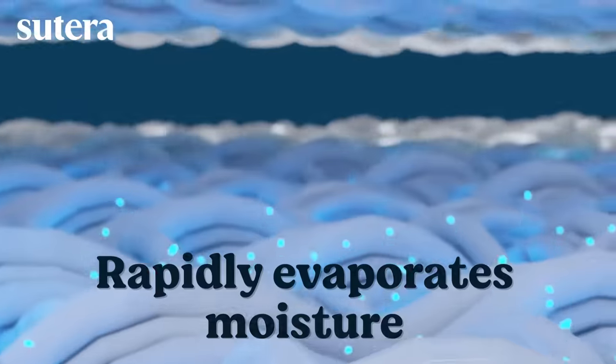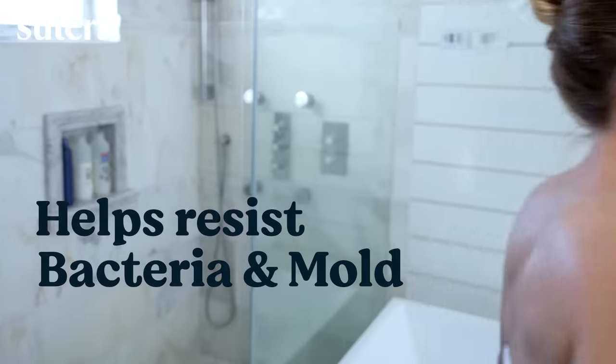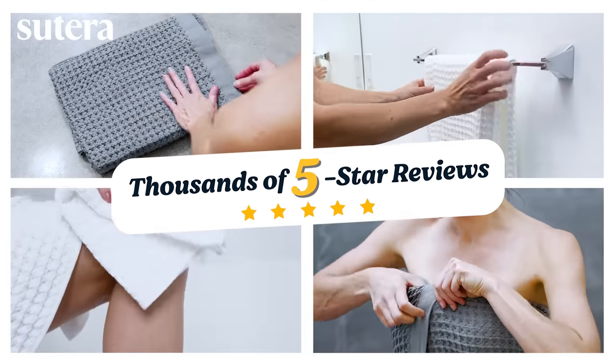This revolutionary fabric evaporates moisture rapidly after each shower, which means bacteria and mold don't have the damp environment they need. Frequent washing wears down most towels, but Silver Thread gets more absorbent over time. When Silver Thread Towels were first introduced, they sold out almost instantly.